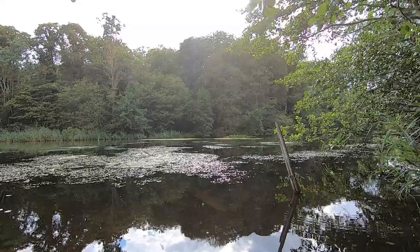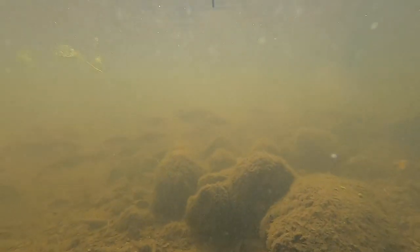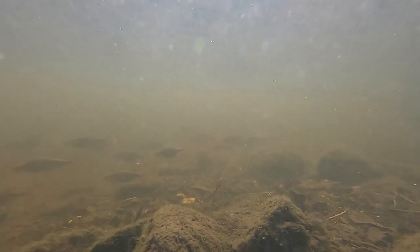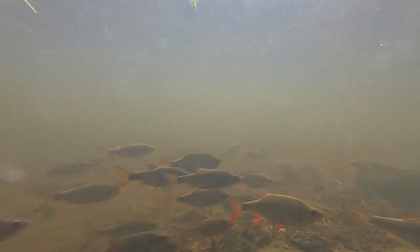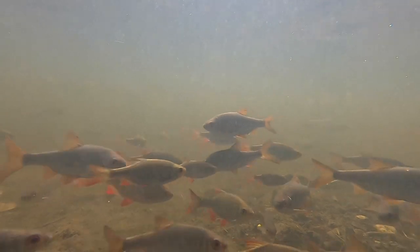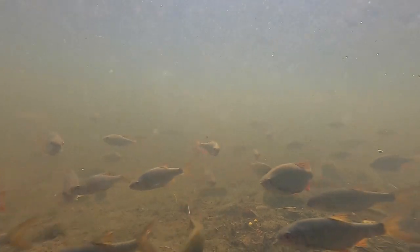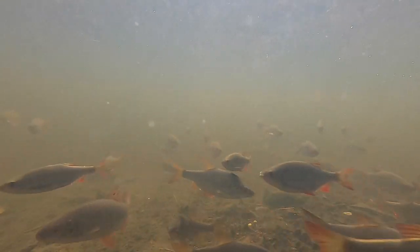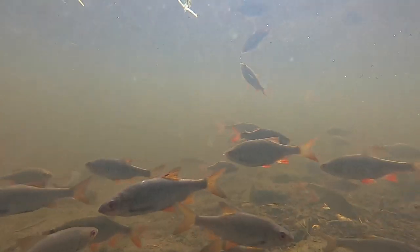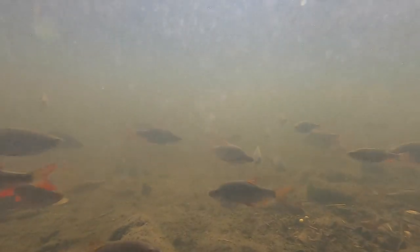With my time to see a kingfisher running out, I put the underwater camera in a different place hoping to see some other species of fish. There were plenty to choose from and, just like the first spot, most of these are rudd. Rudd are very similar to another common freshwater fish, the roach, but can be separated from them as roach have downturned mouths whereas in rudd their mouths point upwards. This helps them to feed in the upper layers of the water, with a lot of their diet consisting of insects and other organic matter that falls onto the surface.